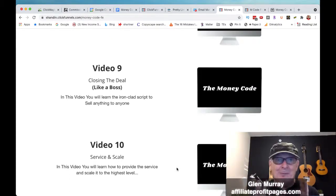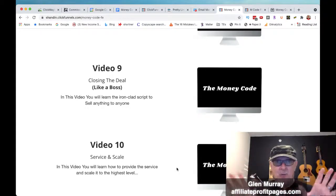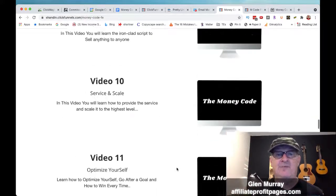The closing deal module will really blow your mind. For me anyway, he laid it out so perfectly — it just makes perfect sense. He shows you exactly step-by-step how you're going to start your call, build rapport, ask for the sale, wait, and then close the sale. Very, very cool.